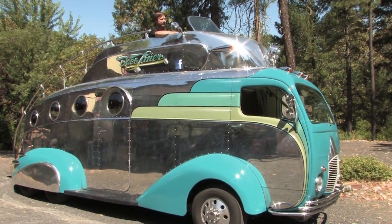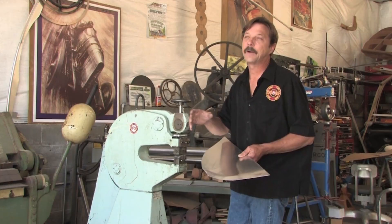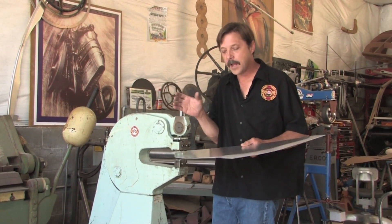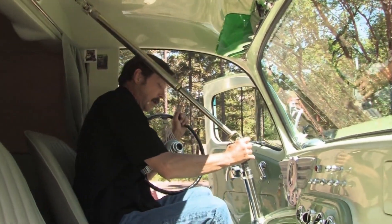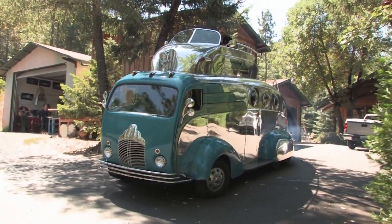The person behind this original creation is Randy Grubb, a normal looking person but underneath that normality lies a very imaginative, creative mind with the skills and talents to bring his ideas to fruition. We asked Randy where the idea for the Deco Liner came from.